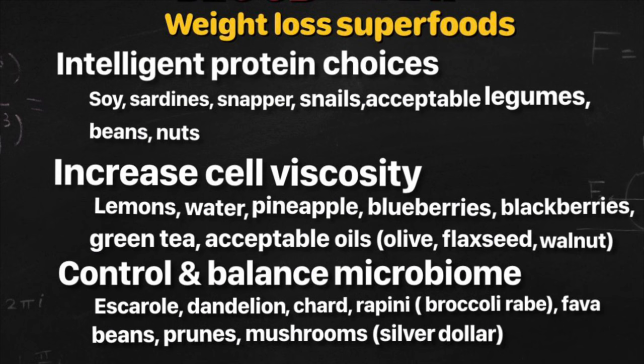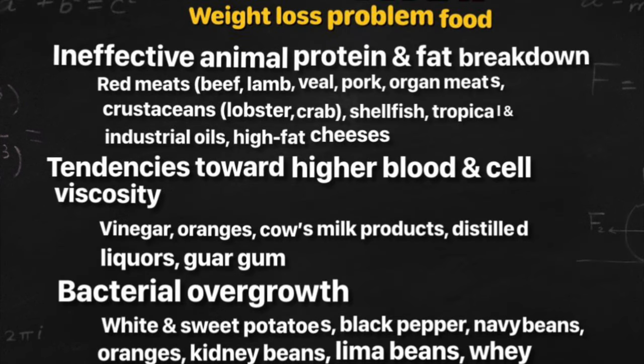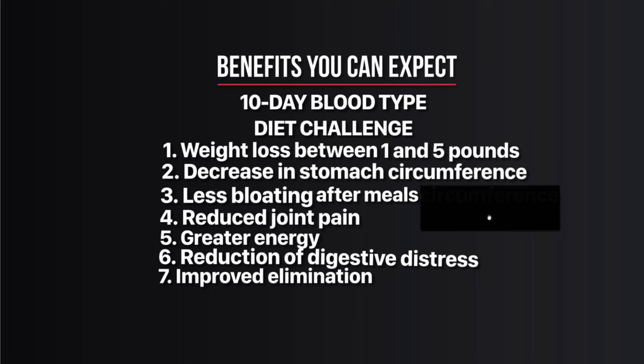All foods listed on the superfoods chart help with your weight loss goals — good protein choices increase cell viscosity, control, and balance your microbiome. Foods listed as problem foods don't help your weight loss goals. You don't break down animal protein and fat effectively, and you have a tendency towards high blood and cell viscosity and bacterial overgrowth.